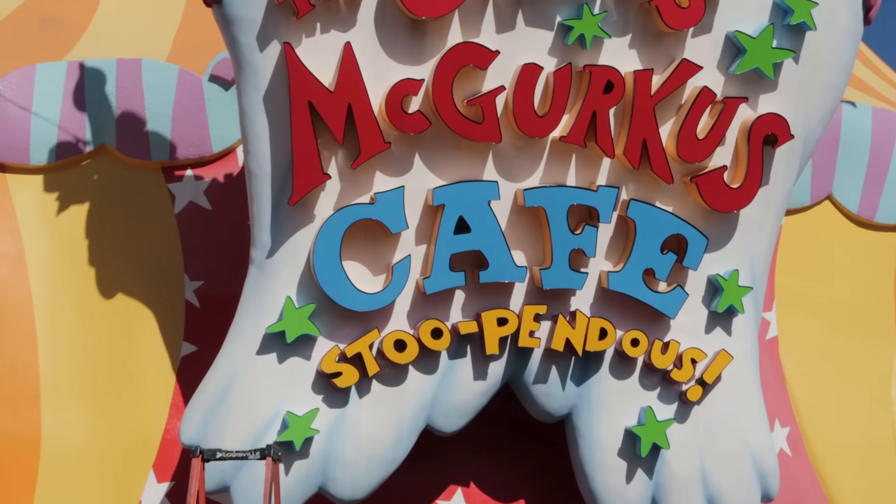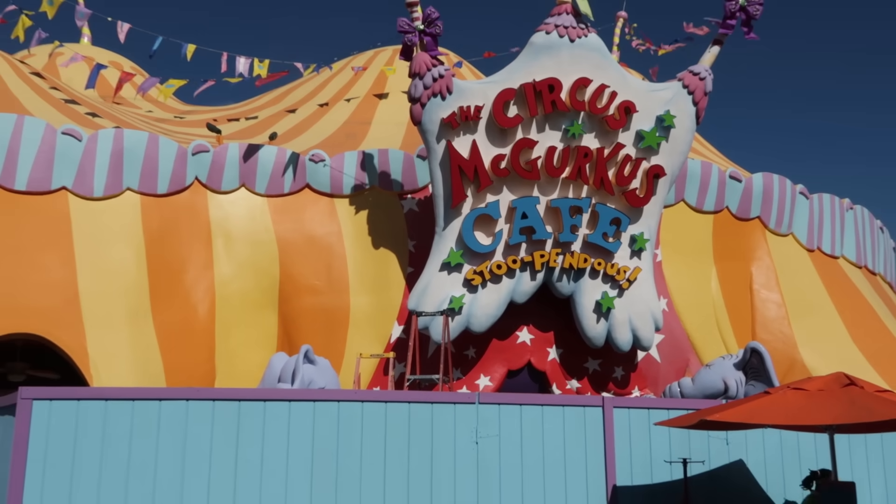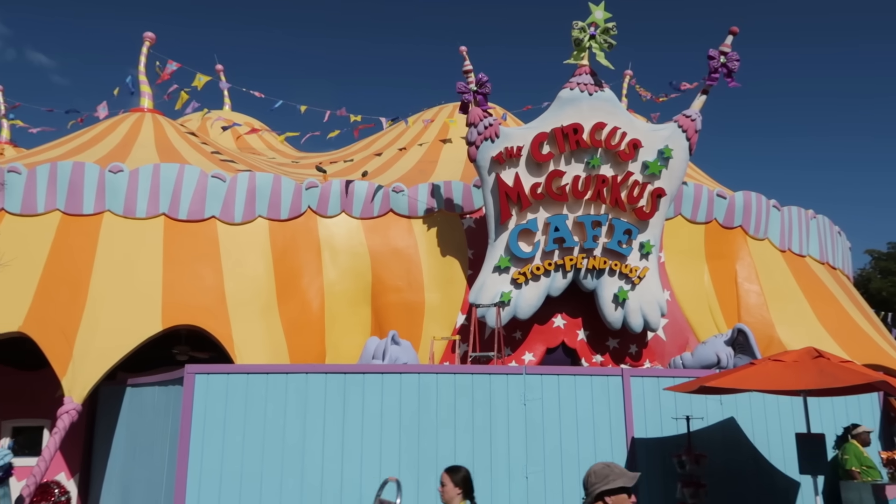And now for that sad news I forgot but then remembered about: the Circus McGurkus, which is still under renovation behind construction walls. Typically when a restaurant goes under renovations it reopens with some type of slight menu change, and we think that's going to be the case here. A leaked version of the new menu has been out on the internet, and one of my favorite meals — the fried chicken breast with cornbread — is not on it. I hope that's not the case, as that fried chicken and cornbread was one of the best quick service meals here.